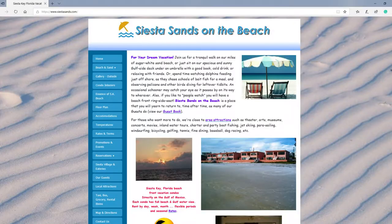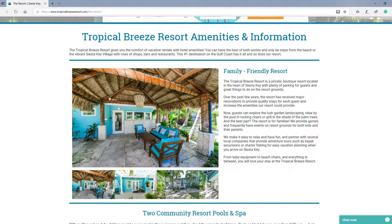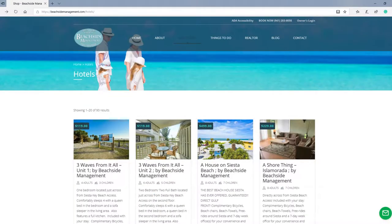One place we've checked out but haven't stayed at yet is Siesta Sands on the Beach. They have one-bedroom units with a little kitchen and dining room right on the beach — you just walk right out. It's right behind the main street where all the restaurants, bars, and shops are. Another option is Tropical Breeze Resort and also Beach Management. The prices are very affordable — anything is cheaper than Disney!